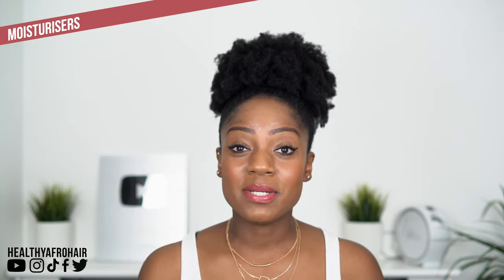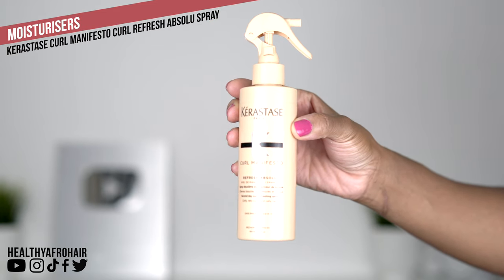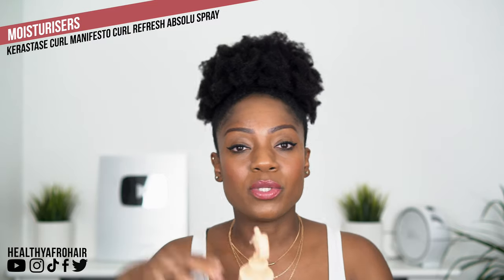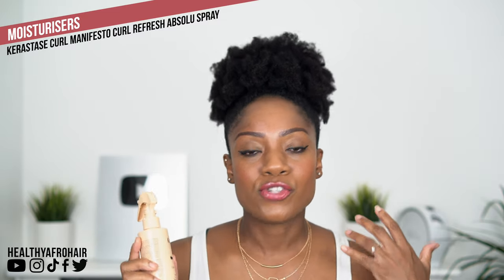The next product I've started using just a couple of days ago is another one by Kerastase — their Second Day Curl Refreshing Spray. I find it really good; it makes my hair feel really soft and smooth. It's a leave-in product, but to me whether it's a moisturizing cream or a leave-in, it's all the same thing — as long as it injects moisture into my hair. It doesn't have to be used just after washing. As long as you're adding some kind of moisture back into your hair, it's all good. It smells amazing as well.